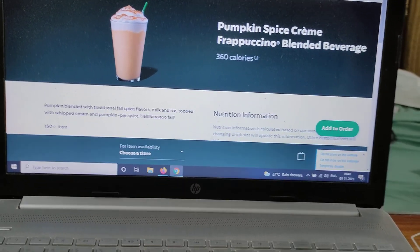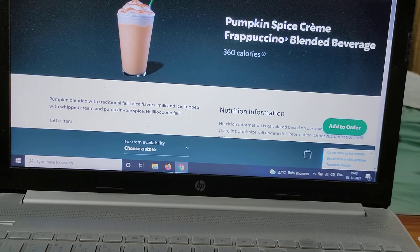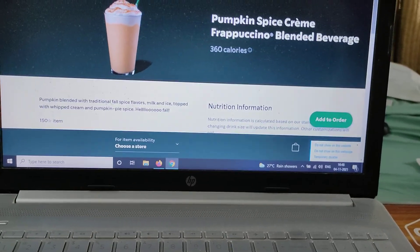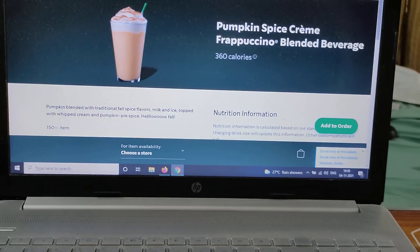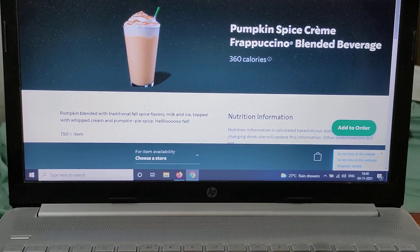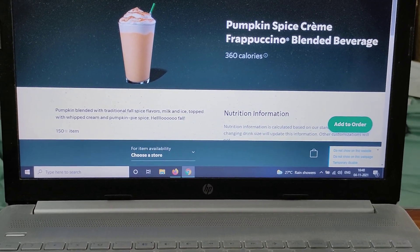There are two versions of the frappuccino — one is without the creme, but there is whipped cream mixed in. I don't really know the differences, but this one is the pumpkin spice creme frappuccino, labeled as a blended beverage.